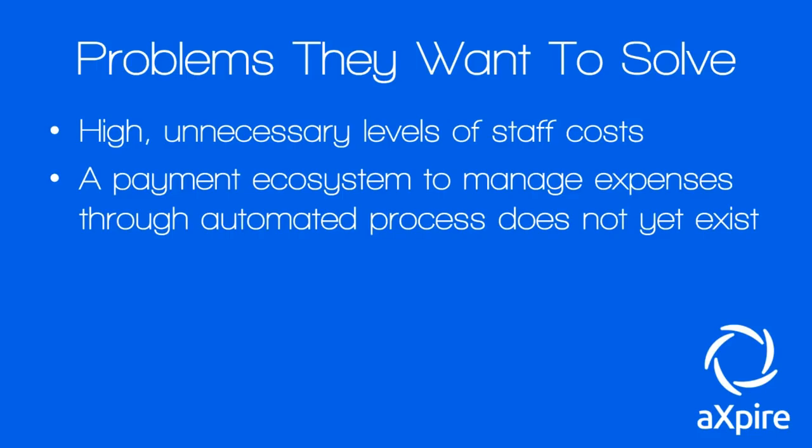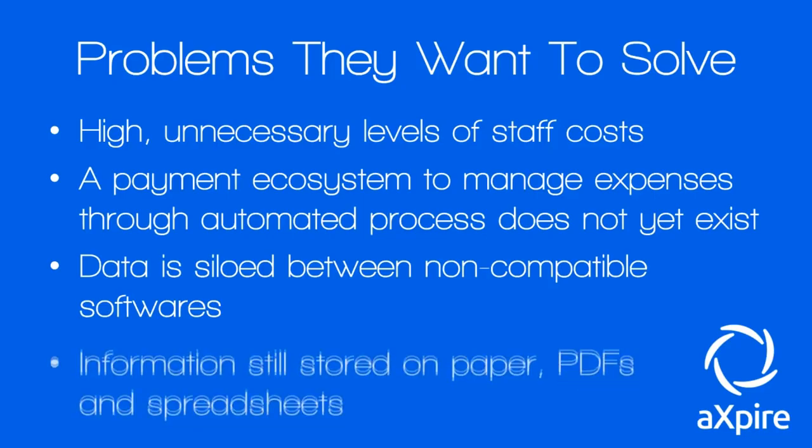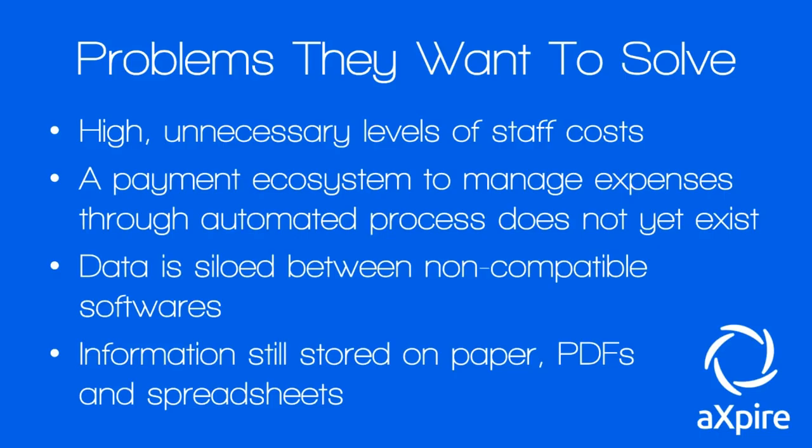Currently, a payment ecosystem to manage expenses through an automated process simply doesn't exist yet — and Xpire want to build one. Additionally, data is siloed or stored between non-compatible software: database engines, spreadsheets, PDFs, paper documents, all across non-compatible systems. That's really where your inefficiency comes from, and information is still stored on paper, PDFs, and spreadsheets even when technology exists to avoid those mediums altogether.